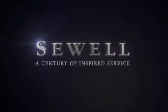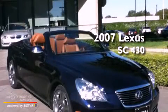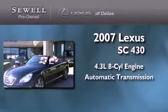Sewell, a century of inspired service. This is a certified Brion 2007 Lexus SC430. It has a 4.3 liter 8-cylinder engine and an automatic transmission.